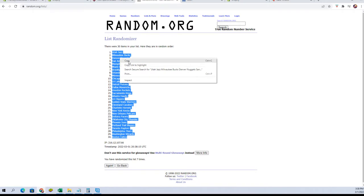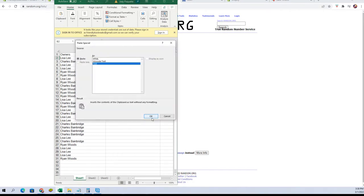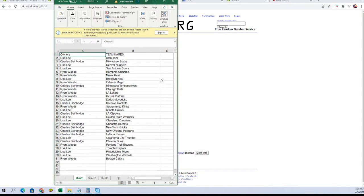Let's pair them up and see who everybody has. Lisa L — you've got the Jazz, Nuggets, Spurs, Nets, Mavericks, Hawks, Warriors, Cavaliers, Thunder, Raptors, 76ers, and Wizards. Charles B — you've got the Bucks, Timberwolves, Rockets, Clippers, Hornets, Knicks, Pelicans, Pacers, and Suns. Ryan W — you've got Grizzlies, Heat, Magic, Bulls, Lakers, Pistons, Kings, Trailblazers, and Celtics.